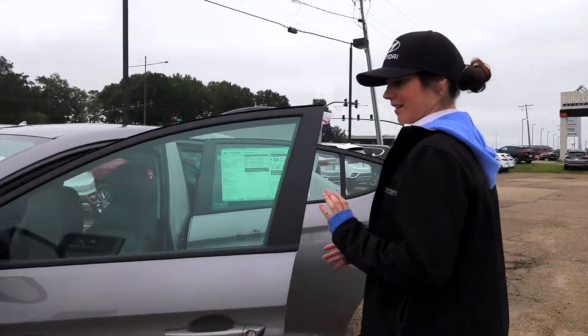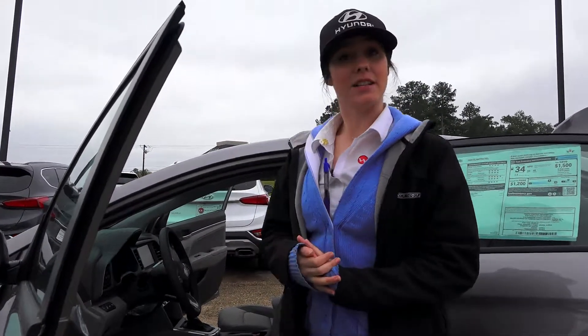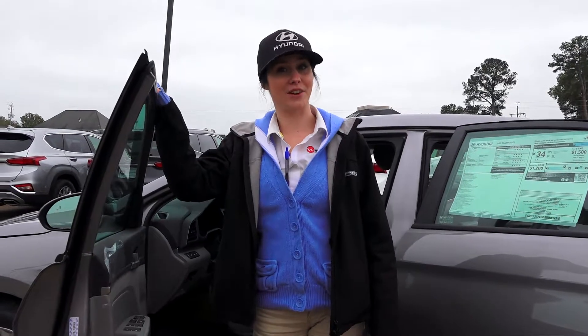The Elantra SEL is priced right about $20,000, so it is a great first-time car for a lot of new drivers, and they're absolutely safe because Hyundai has great crash safety test ratings.